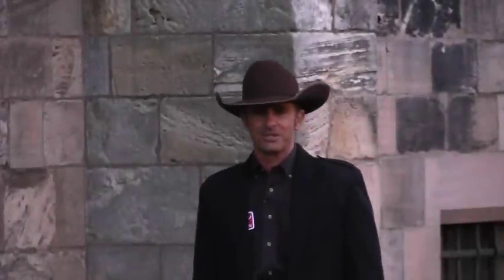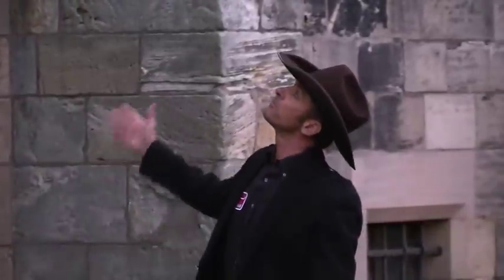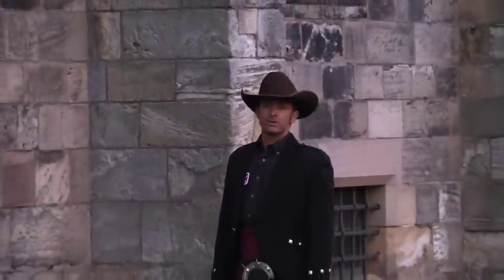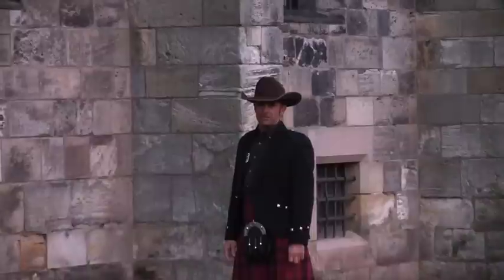G'day, I'm Warwick Schiller, and I've just done some clinics here in Scotland. I'm outside this beautiful Falkland Palace, built in the 1500s — it was a hunting lodge for the Scottish kings.